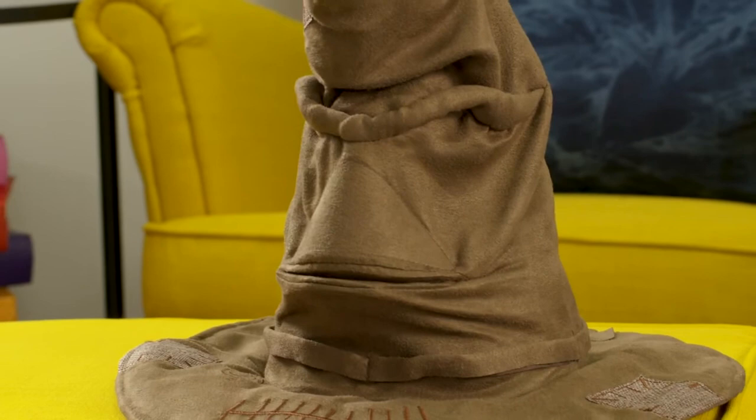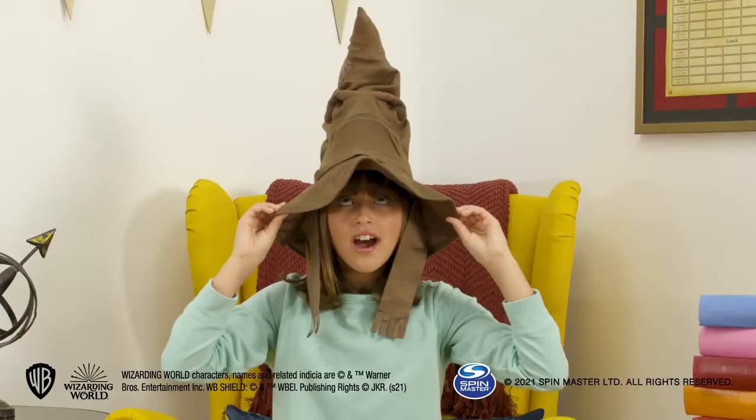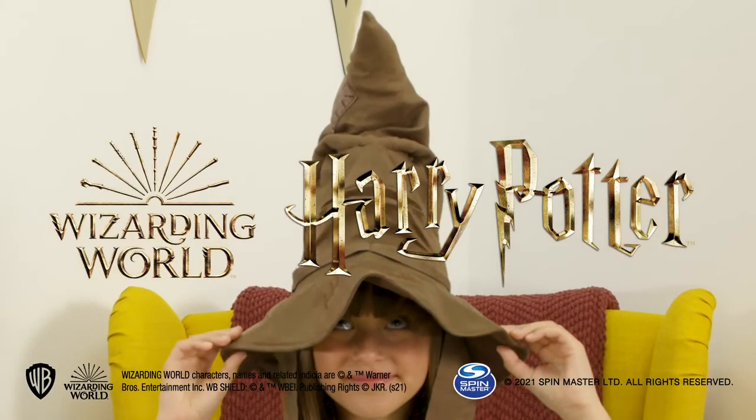All you've got to do is make sure it's loaded up with batteries, which is as simple as this. Just make sure you ask a grown-up to help. And have fun finding your way in the Wizarding World with help from the Sorting Hat.